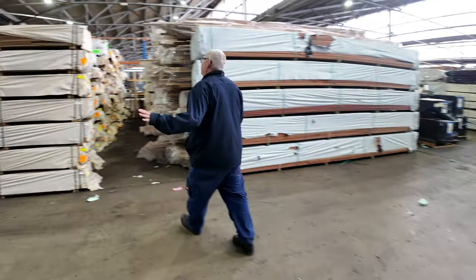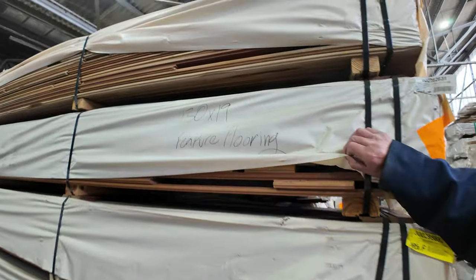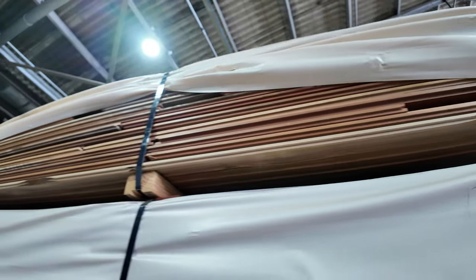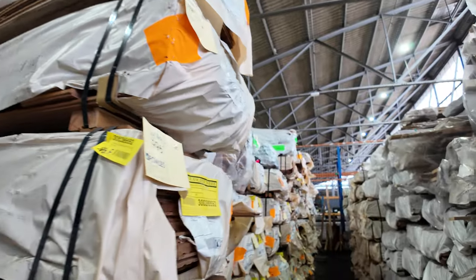We've got lots of flooring in this week as well — such as the feature grade spotted gum in the 130 by 19. Really nice looking stock — quite a few packs of this available. It's been moving quite nicely with a fair bit coming through, and we've got a good stock of it here for tomorrow's auction.